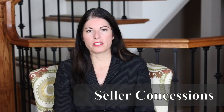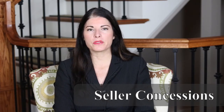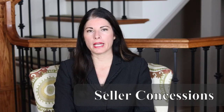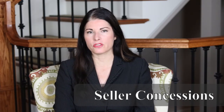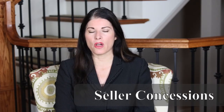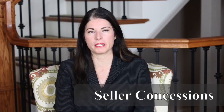Sometimes when you go through a home inspection, you have a list of repairs or wants from the sellers. Those repairs could either be repaired by the seller, or you can get a closing costs credit to help offset those repairs that you're going to have to do in the future. The important thing to know is seller concessions are only being paid towards closing costs and prepaids.